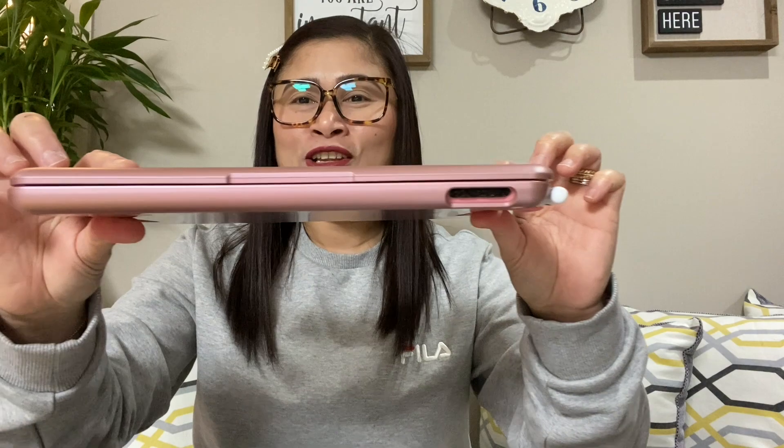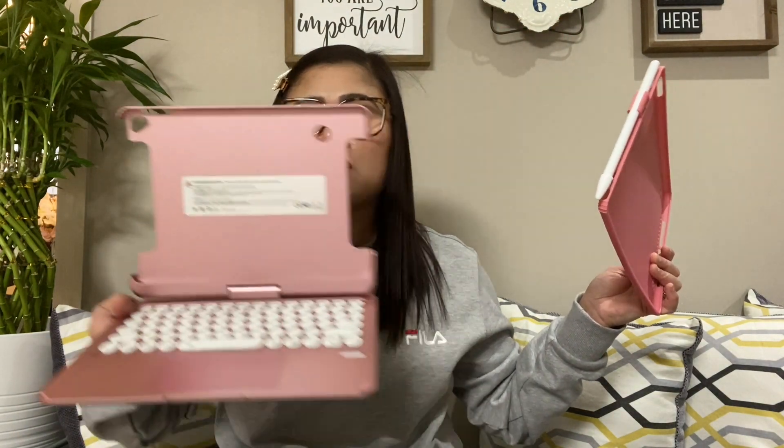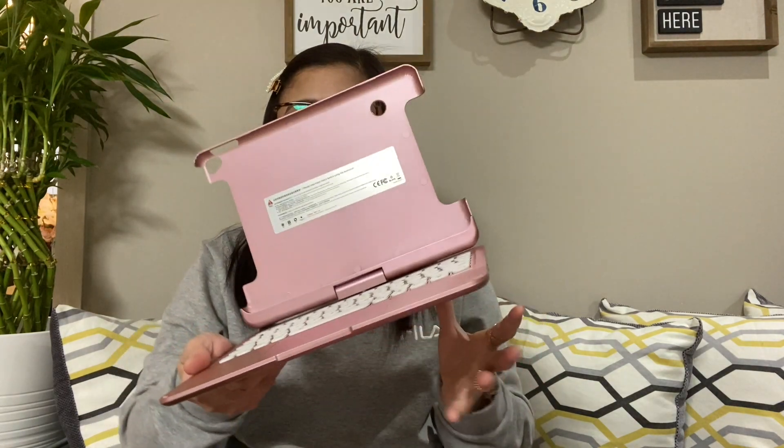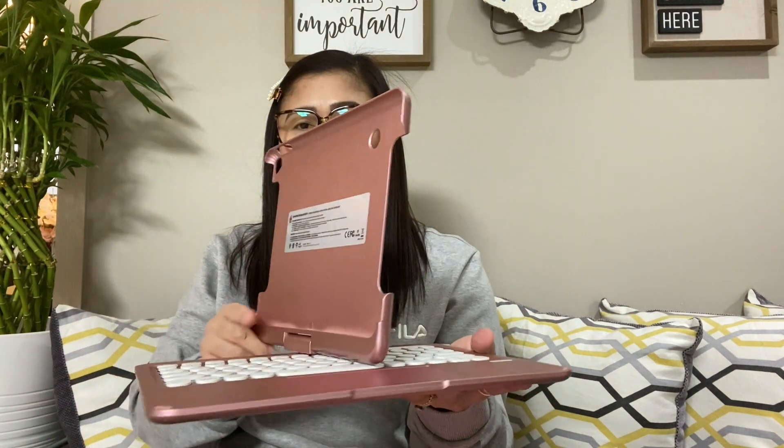What I love about this case is it looks like a mini laptop. This is the actual case part — you can detach it if you feel like you don't want to use the whole setup because it's also a bit heavy.